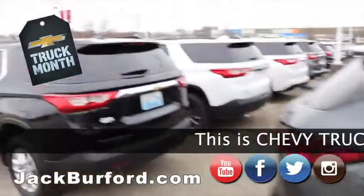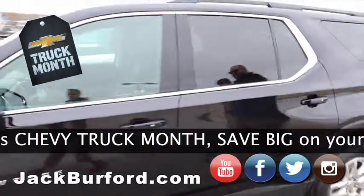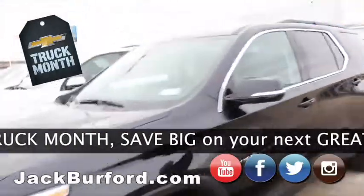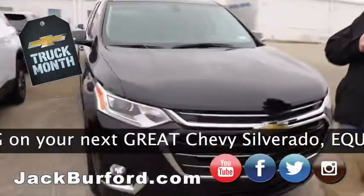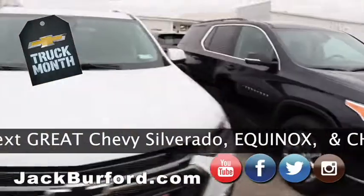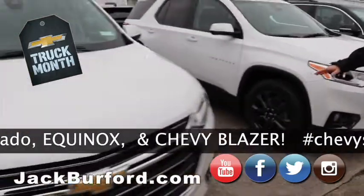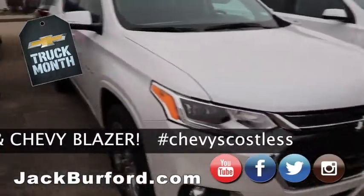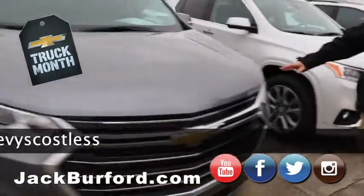Going on over here, we got our Chevy Traverse. I had a couple the other day call them the 'Traverse' — but it's the Traverse. We got them in all-wheel drive. We got LTs, we got the RS right here — white RS with black wheels. Oh yeah. And then we got a higher end — this is just a loaded-up LT, and then we got just a standard LT.